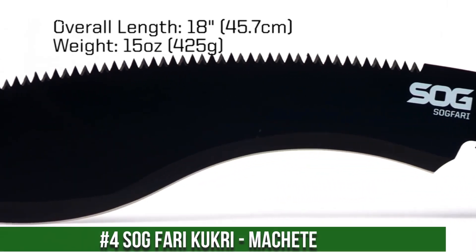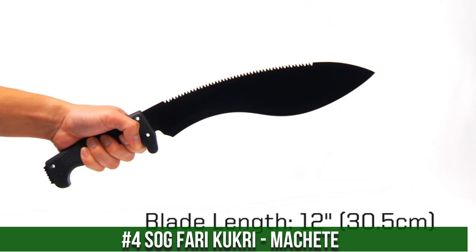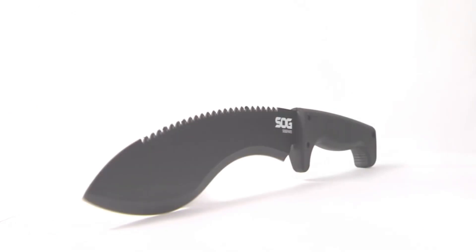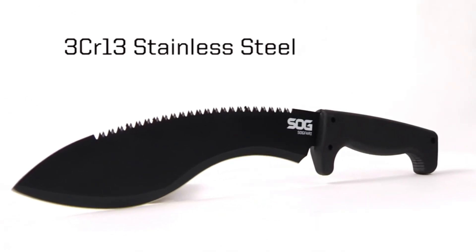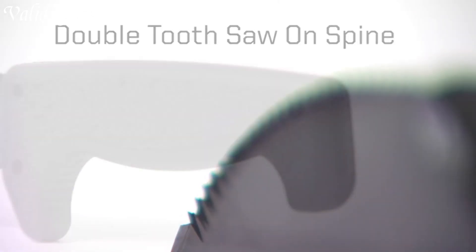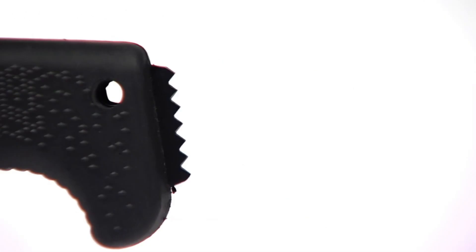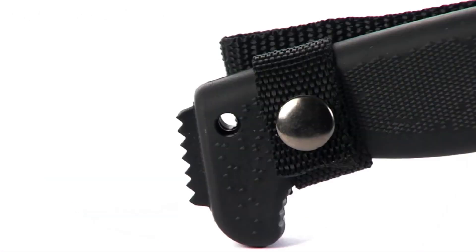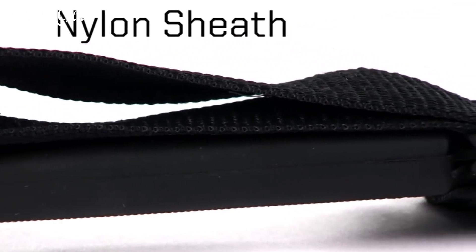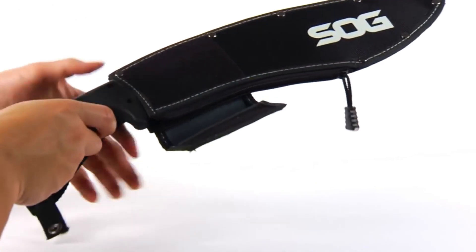Number 4. SOG Sogfari Kukri Machete — a fusion of tradition and innovation, born from the legendary Nepalese Kukri and modern engineering. The Sogfari Kukri boasts a 12-inch high-carbon stainless steel blade with a pronounced curve, delivering powerful chopping and slicing capabilities. This versatile machete is designed for heavy-duty use, effortlessly tackling dense foliage, chopping wood, or any outdoor task. The Kraton handle provides a secure grip and superior ergonomics, reducing fatigue during prolonged use. With an integrated saw on the back of the blade, it offers added functionality for cutting through tough materials.